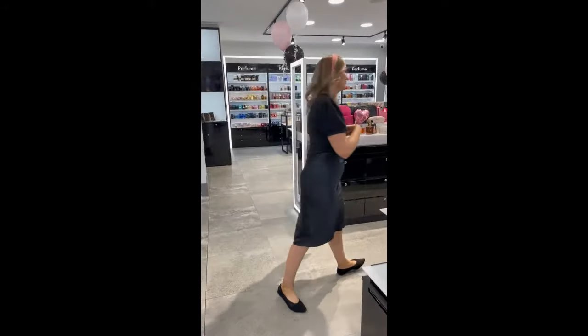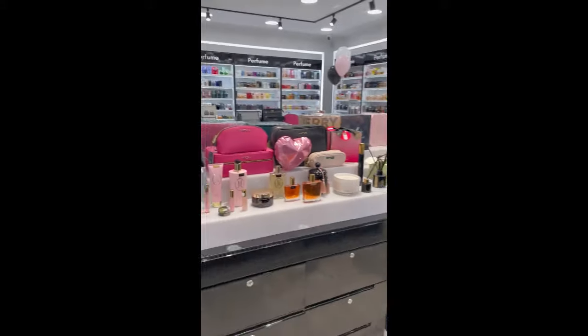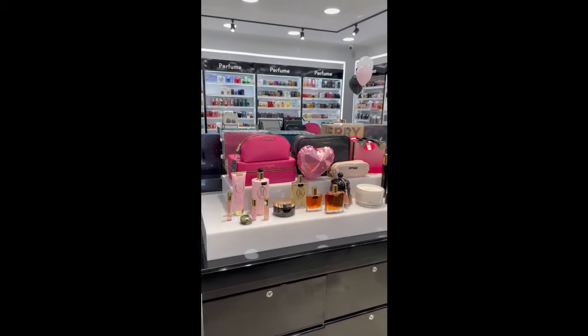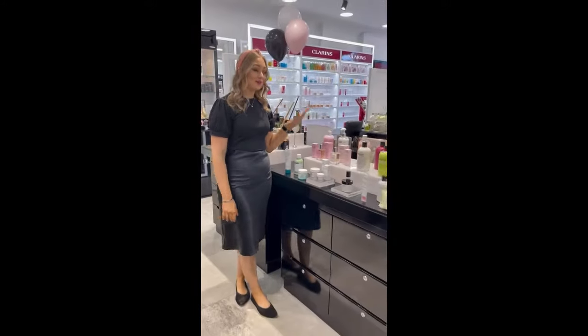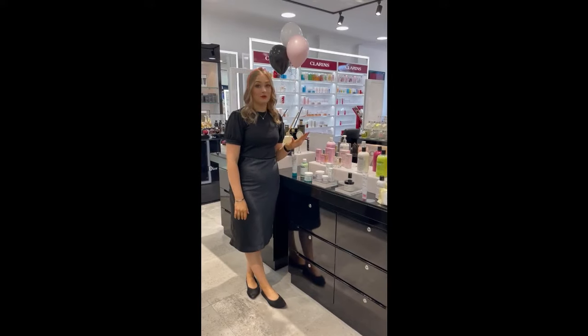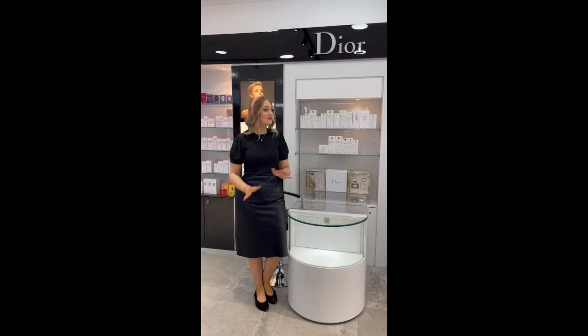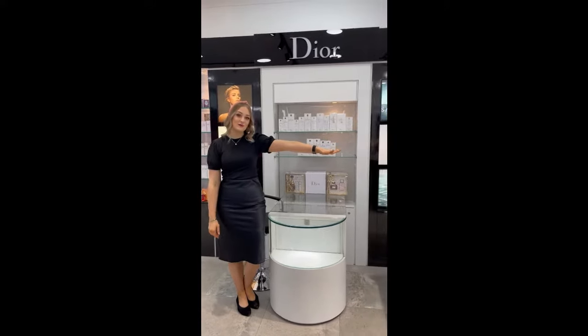Over here we have our number one best seller, which is Marshmallow — it has a whole range of its own. And over here we have a brand new range in store: this is Philosophy, which is all skincare and body products. Over here we have Dior's own counter for their fragrances, with stock behind and all your testers out front.